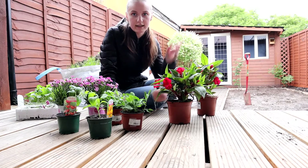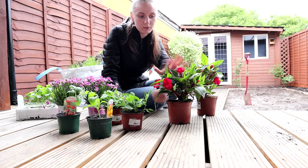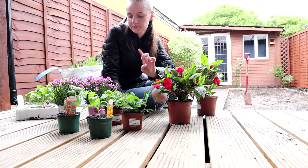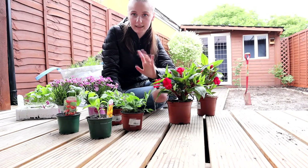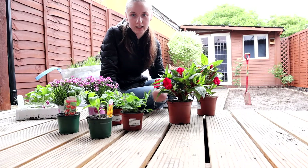I actually have some planters that are usually hanging on the wall over there, so this one will be going there. I also have a bike that I have to paint — we're currently in the process of changing our lawns.